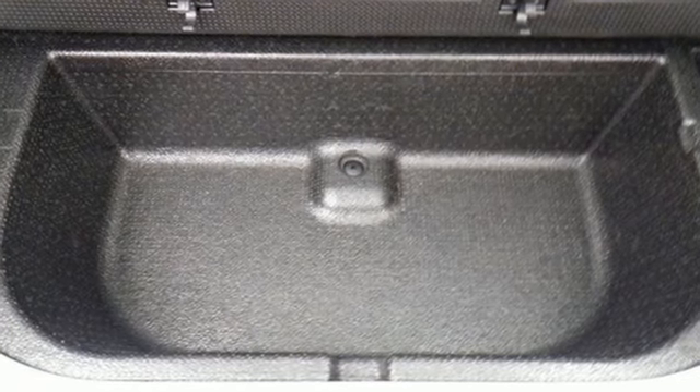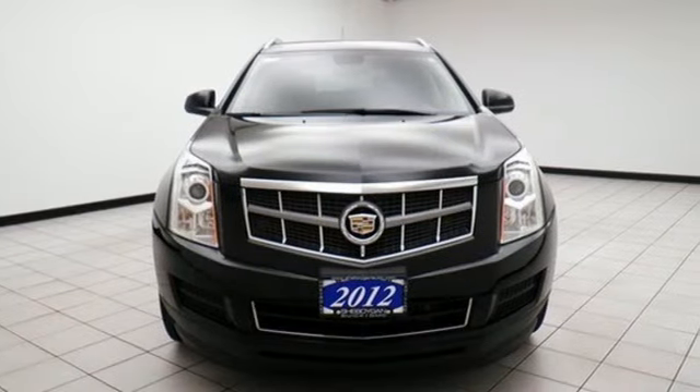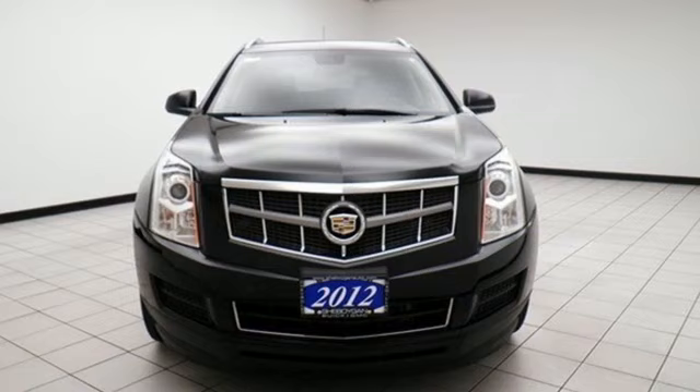For over a century, Cadillac has been synonymous with automotive innovation. Stop in for a test drive and make it yours today.